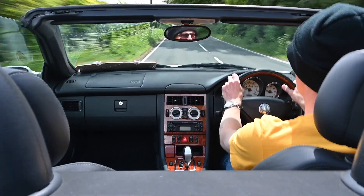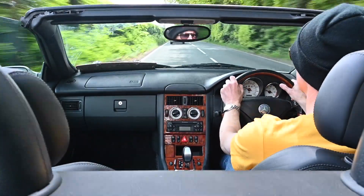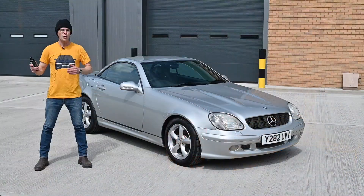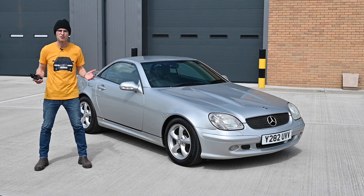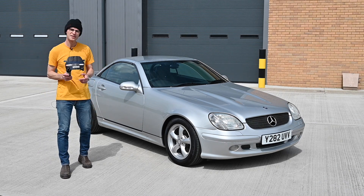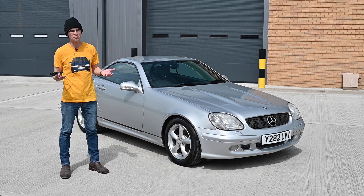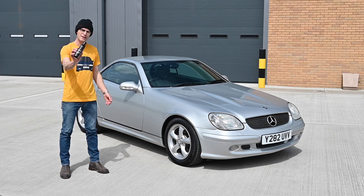I'm back! Road tests are back on this week! Today I'm in an R170 Sportlite Compact. Welcome back to Furious Driving and my first post-lockdown test drive in this R170 Mercedes SLK 320. Before we get going, what is going to be the new normal for everything I do in terms of car reviews and test drives is wiping down the touchpoints and interior with antibacterial car cleaner.